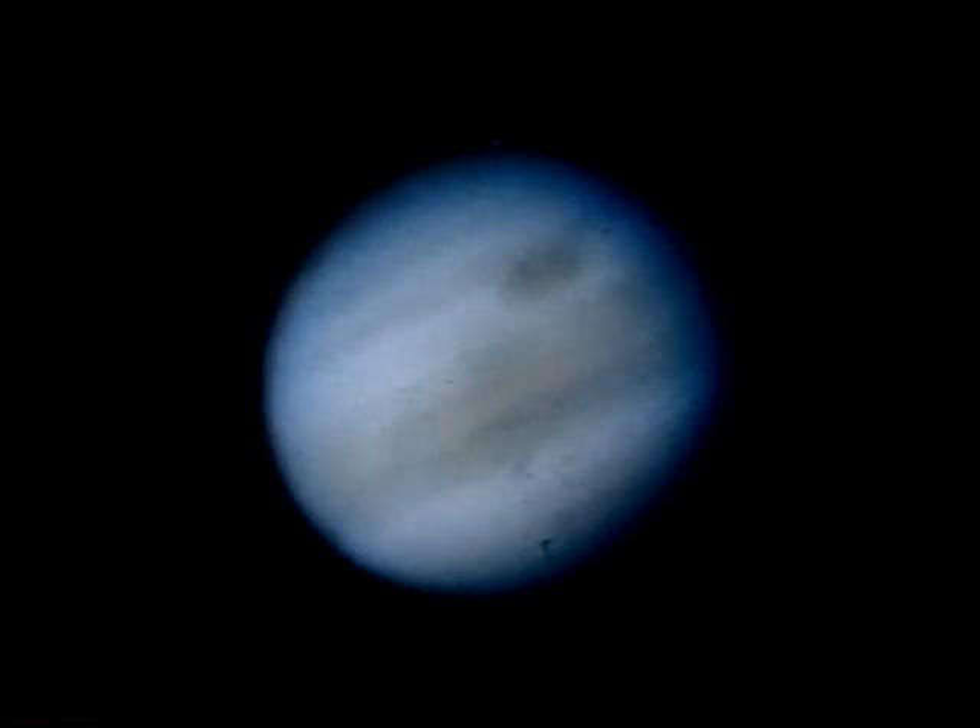Even a small telescope will show Jupiter's yellowish, flattened disk with its dark belts and, usually, its Great Red Spot. That picture was taken a couple of years ago.